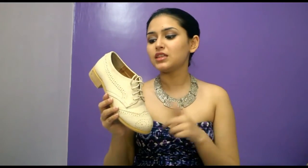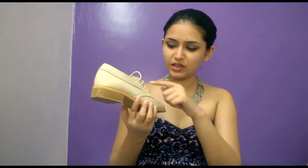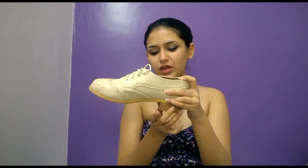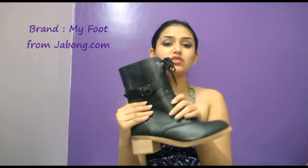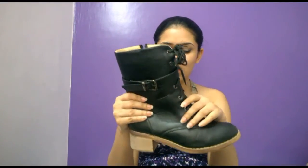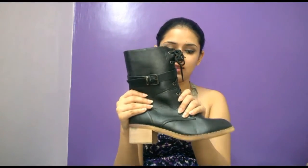This one is more expensive than those three shoes — I think around a thousand rupees. I love the detailing: there are punched holes of different sizes, a zigzag pattern, and it has a really cute wooden sole with a wooden block heel. It is a little heavy because of the wooden block.